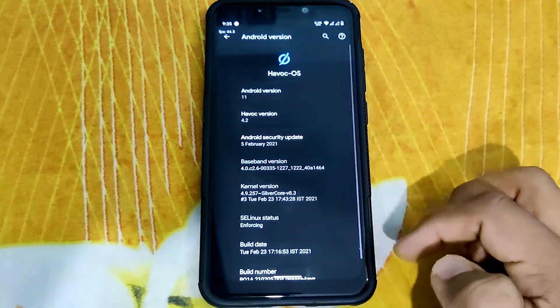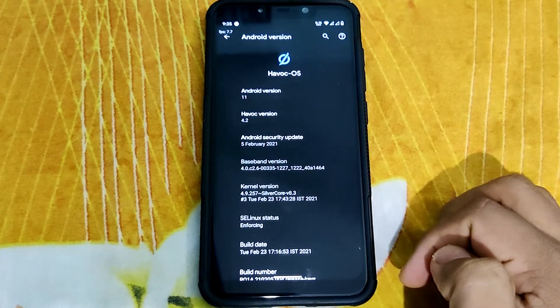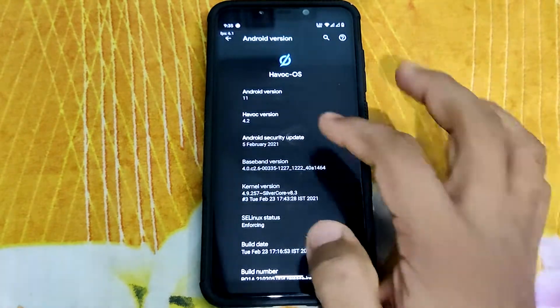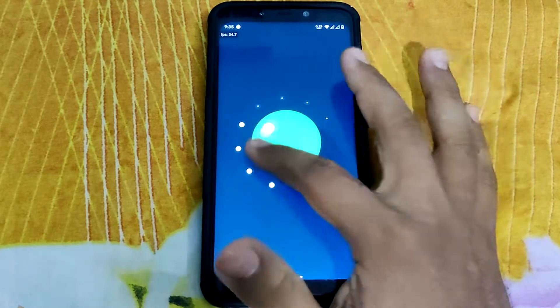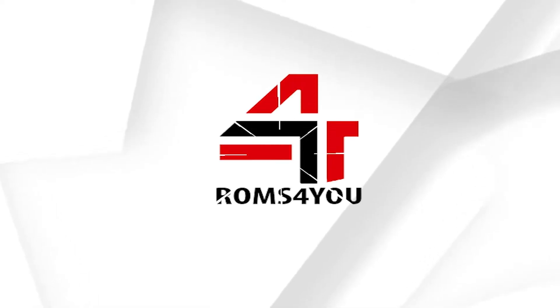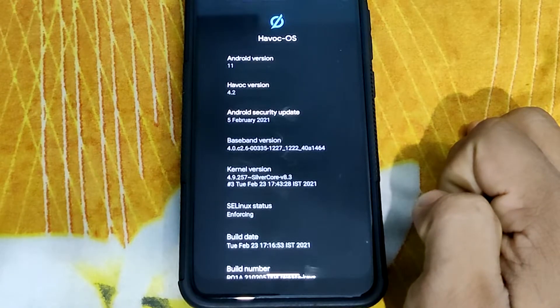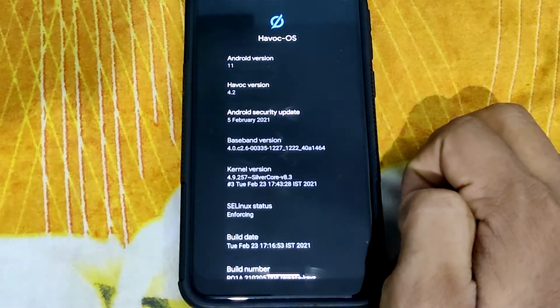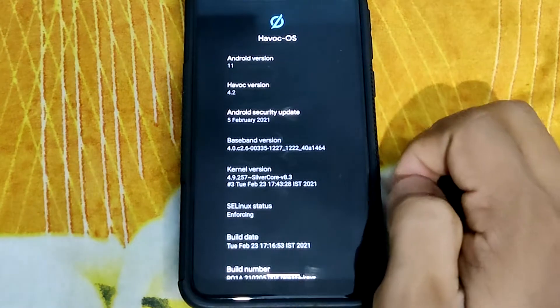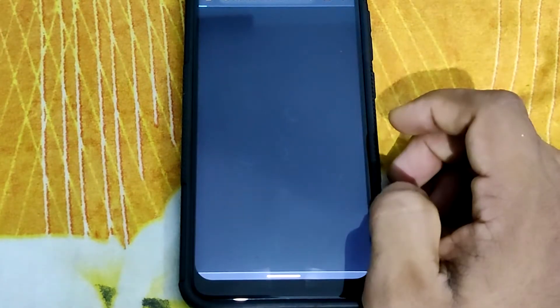Hey guys, what's up! Welcome to ROMs for you. Let's look at HavocOS 4.2 based on Android 11, running on Xiaomi Poco F1. Before getting started, don't forget to subscribe to my channel and enable the bell icon. I'm using the latest version of HavocOS 4.2. I haven't rooted my device nor flashed any custom kernel — this is going to be an out-of-box review.